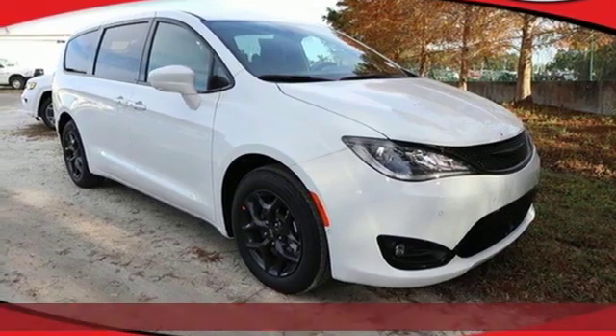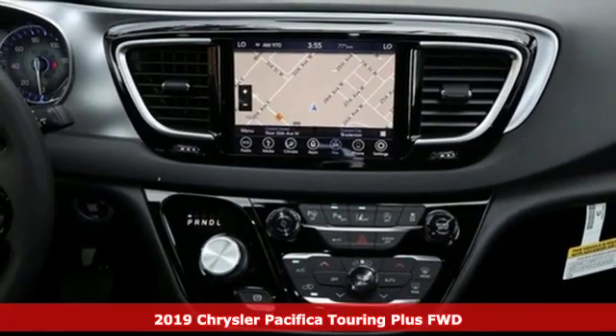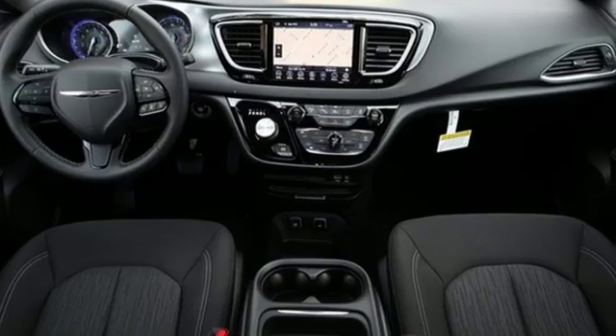Here's a new 2019 Chrysler Pacifica. The purposefully planned, kid-friendly Pacifica thought of everything so you don't have to. And it comes with all the amenities you need.